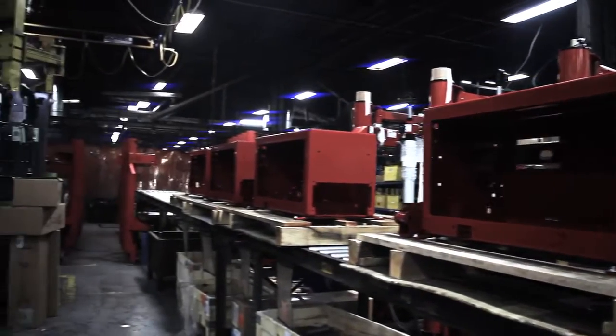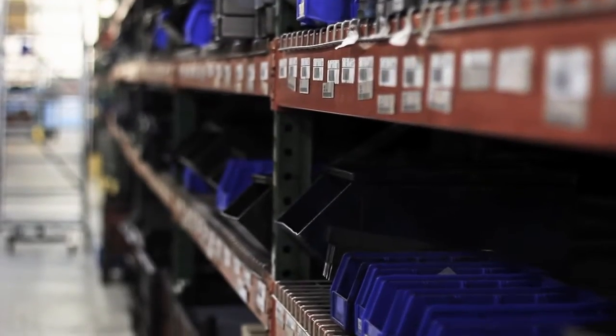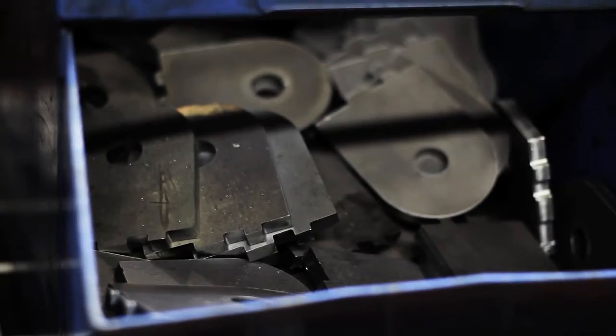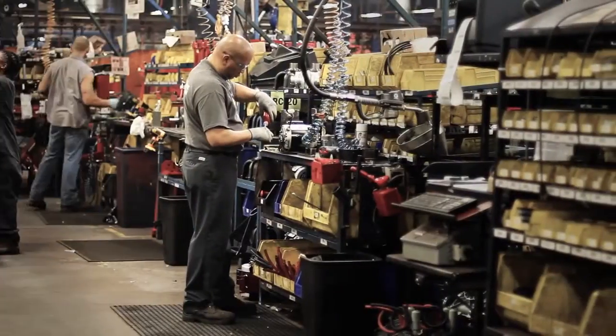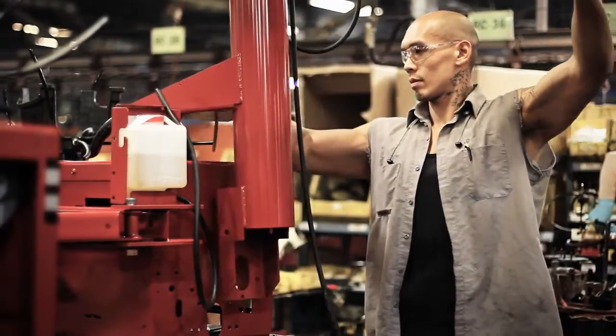Parts and components that are not needed immediately are stored in the grocery store under specific barcodes for future use. When the parts are needed on the production line, they're scanned and brought to the specific cell location. Parts and equipment are assembled on one of the seven production lines at the facility.